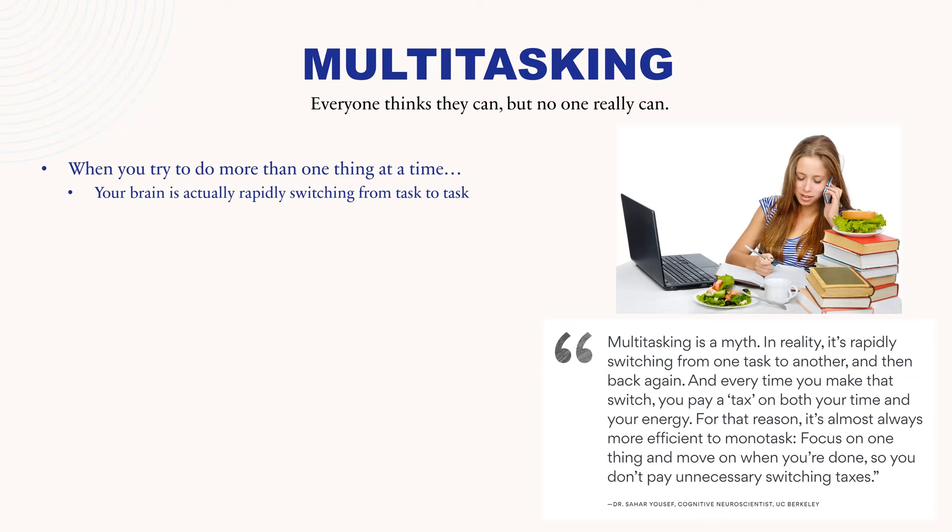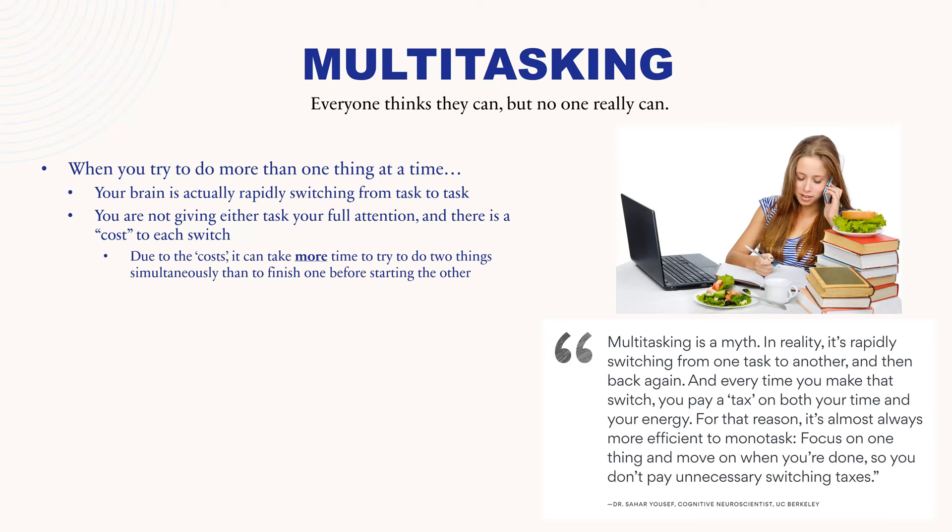When you try to do more than one thing at a time, your brain is actually rapidly switching from task to task, giving its full attention to each task. When you think you're going back and forth efficiently, you're making your brain switch gears and focus on the new task — paying a tax in terms of time and energy. Once you're focused on the new task and switch back to the old task, your brain has to stop and reset. You're not giving either task your full attention, and there is a cost every time you make a switch. It can actually take more time to do two things simultaneously than to finish one before starting the other.